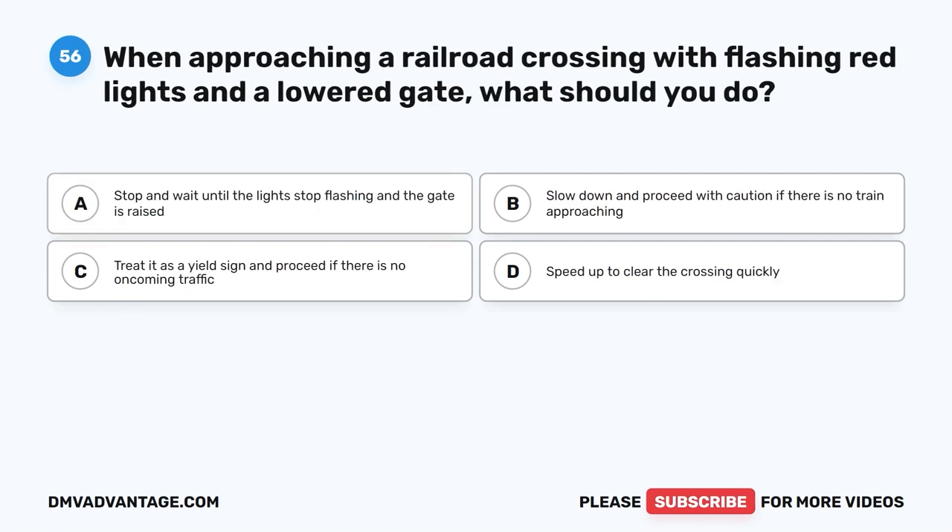Question 56. When approaching a railroad crossing with flashing red lights and a lowered gate, what should you do? A. Stop and wait until the lights stop flashing and the gate is raised. B. Slow down and proceed with caution if there is no train approaching. C. Treat it as a yield sign and proceed if there is no oncoming traffic. D. Speed up to clear the crossing quickly.